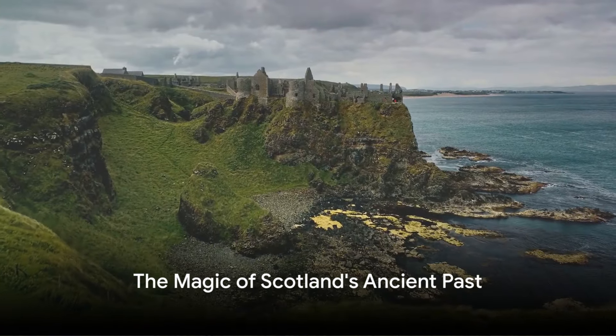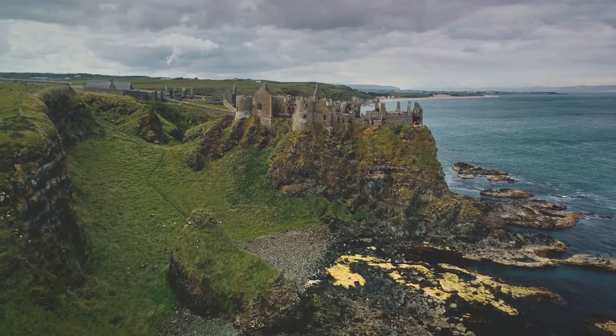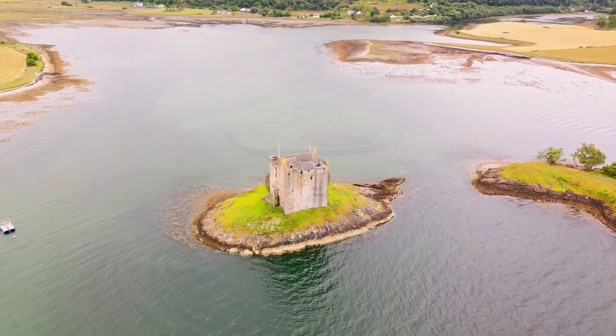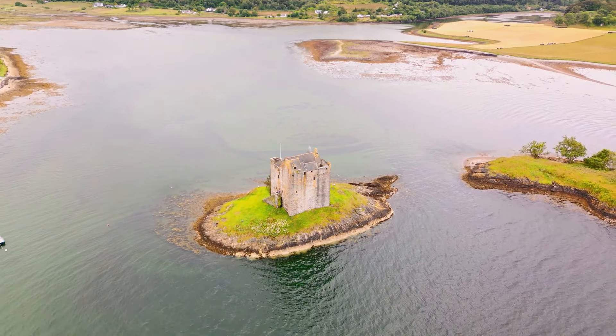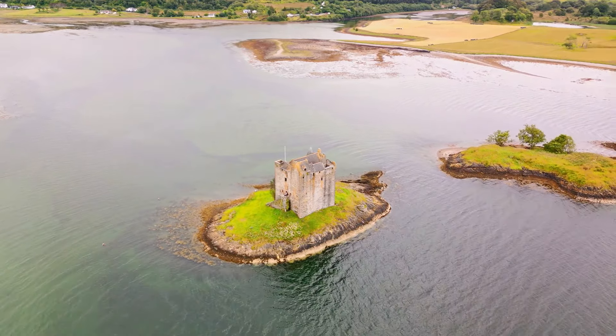From the windswept cliffs of Dunnottar to the misty shores of Loch Ness, Scotland's castles are a testament to the country's rich history and stunning natural beauty. Each castle, with its unique story and charm, invites you to step back in time and relive the legends of the past.